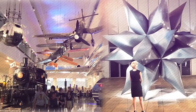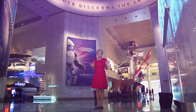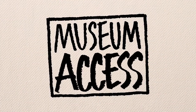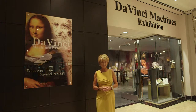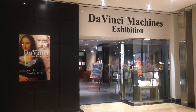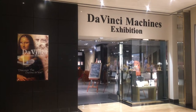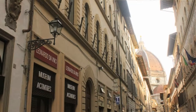Join us as we explore museums and their exhibits from the inside out. Hi, I'm Leslie Mueller. Welcome to Museum Access, the show that takes you behind the scenes at America's top museums. Today we're at a special exhibition traveling around North America called Leonardo da Vinci Machines, on loan from the da Vinci Museum in Florence, Italy.